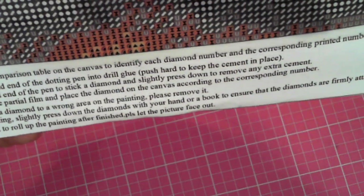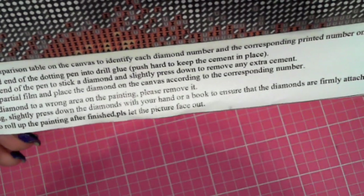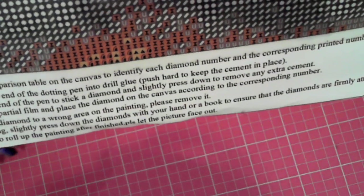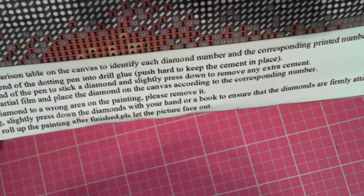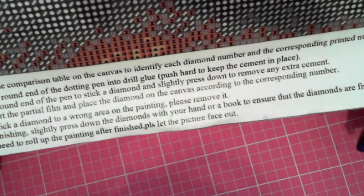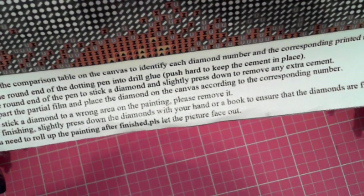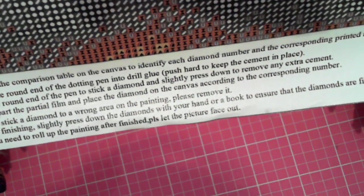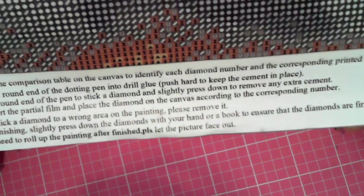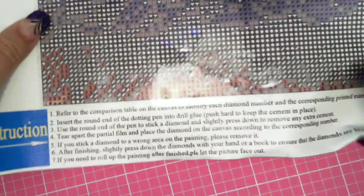The instructions say: refer to the comparison table on the canvas to identify each diamond number and the corresponding printed number on the canvas. Insert the round end of the dotting pen into drill glue and push hard to keep the cement in place. Use the round end of the pen to stick a diamond and slightly press down to remove any extra cement. Tear apart the partial film and place the diamond on the canvas according to the corresponding number. If you stick a diamond to the wrong area, please remove it. After finishing, slightly press down the diamonds with your hand or a book to ensure they are firmly attached. If you need to roll up the painting after finishing, please let the picture face out. That's pretty good English, well written.